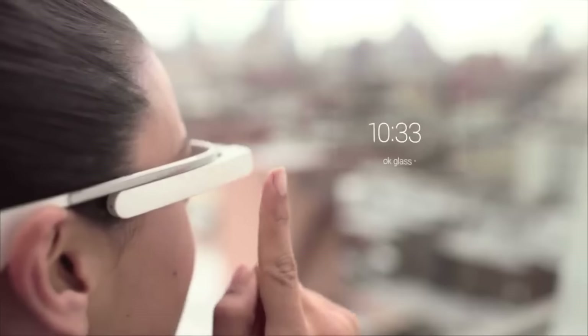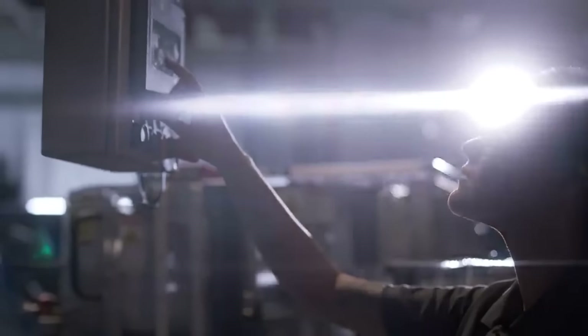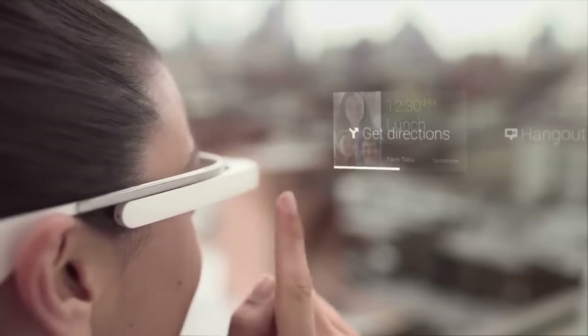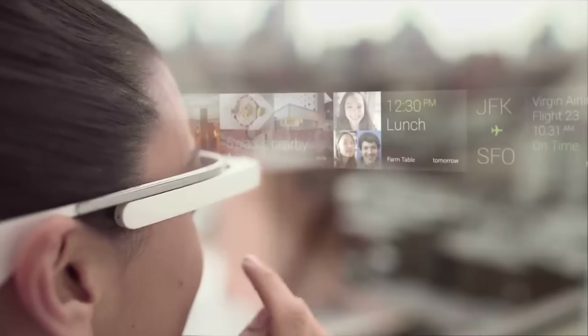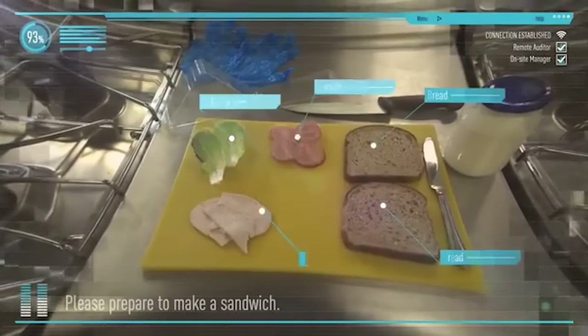To customize your Google Glass experience, working with a Glass provider is recommended. These sector-specific third-party companies develop tailored solutions for customers, catering to specific industry needs. For example, NSF iSucceed offers hands-free training applications for the food service industry, providing unassisted learning and on-the-job support.